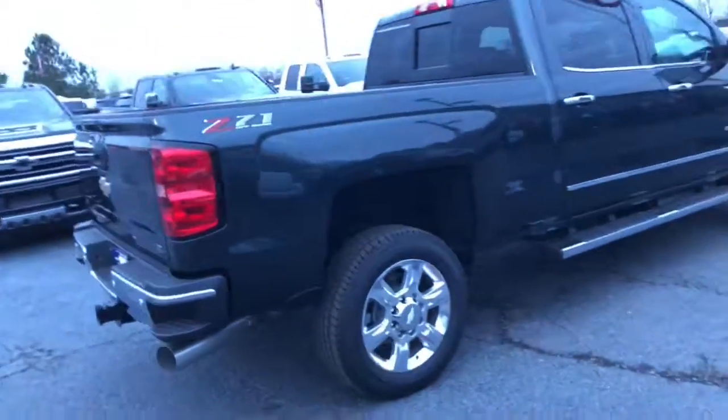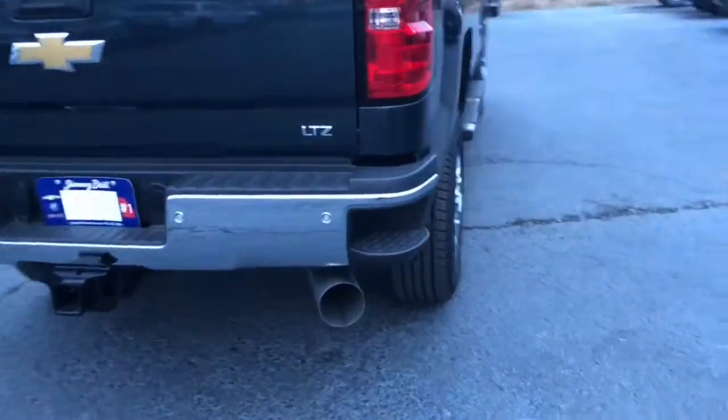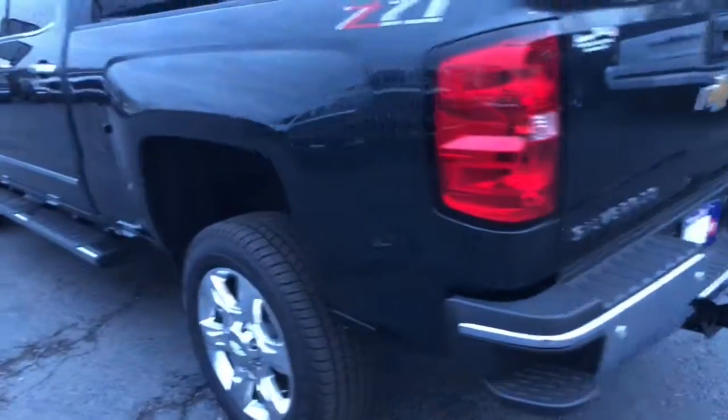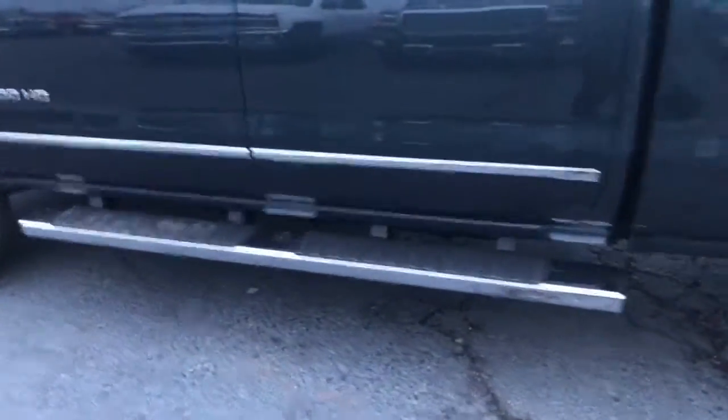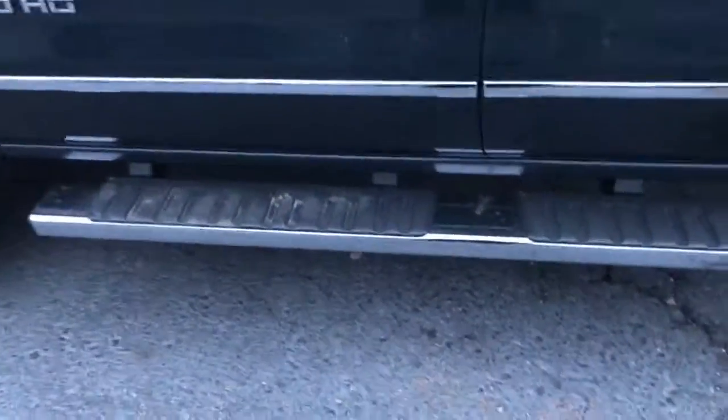It can haul anything. It's got the easy step-ups on the back, and it also comes packaged with the Duramax engine. It's got easy running boards right here so you can get in and out of this truck without a problem.